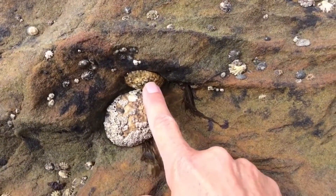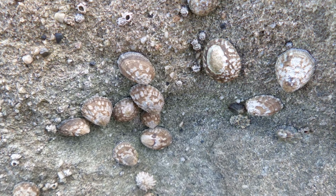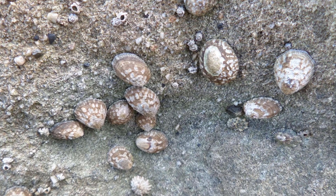They are important species in coastal ecosystems. True limpets have a simple, flattened, conical shell without whorls or spires.